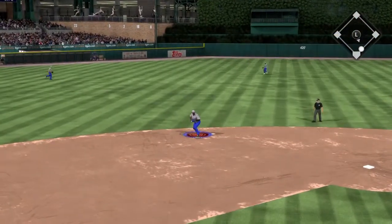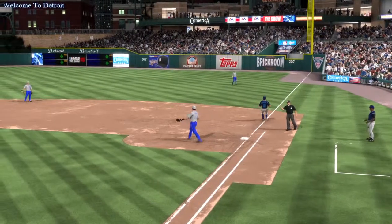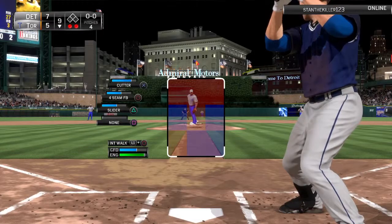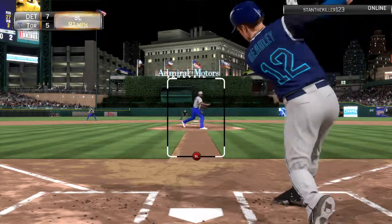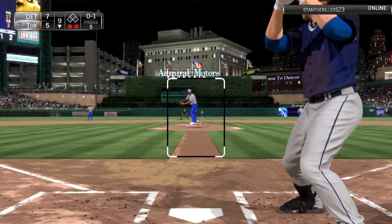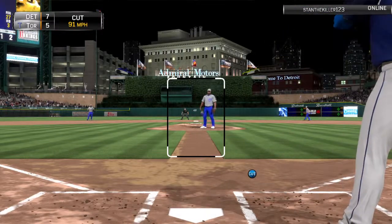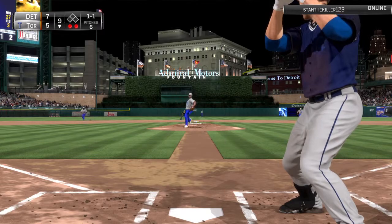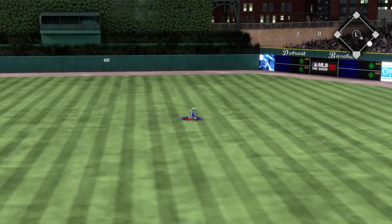This is hit hard on the ground toward short — on to first and they're an out away, two gone here in the ninth. Chase Headley is the last chance now with two out — and that's by him, it's 0 and 1. A cut fastball but that doesn't threaten the zone, it's even at 1. Here's the pitch — this is past the mound and into center field for a base hit.